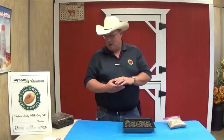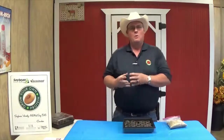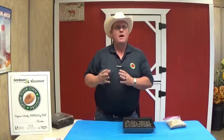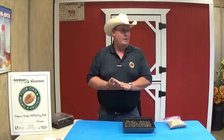Hey guys, this is James from the Ag Learning Center with you here today. Today we're going to talk a little bit about soybeans, but before we do that, remember we planted some corn last week, and we'll do another video later on to check the growth of our corn. We want to make sure to remind you to send pictures of your stuff if you've planted something so that we can all look and see what everybody's doing. Today we're going to talk about soybeans.